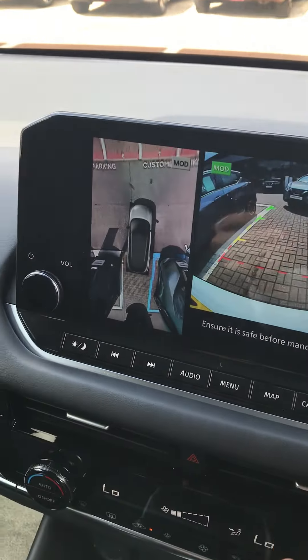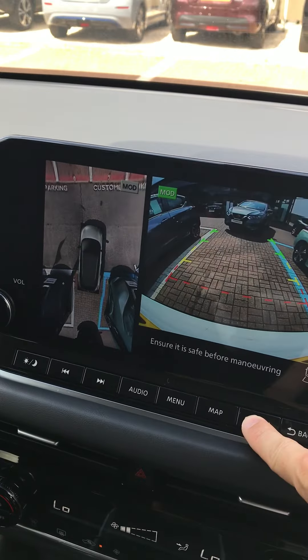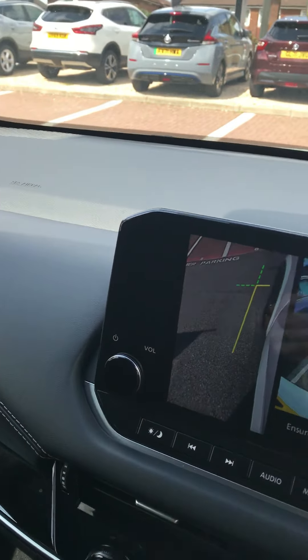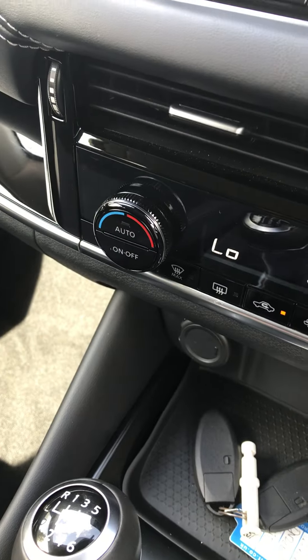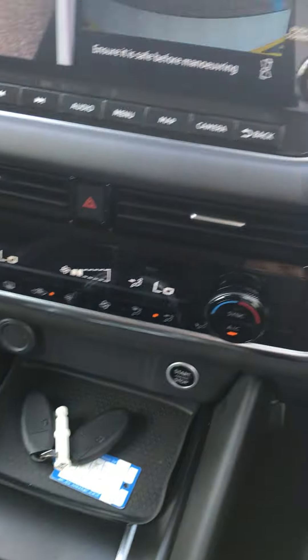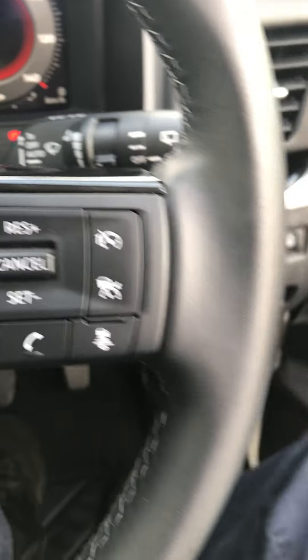Also, if you plug in your phone to this car, your phone will take over this screen completely and then you can use apps from your phone like Google Maps, Waze or Spotify. You've also got your climate control on the left and the right-hand side of the car, your electric handbrake and different driving modes. This car's also got adaptive cruise control and a speed limiter.